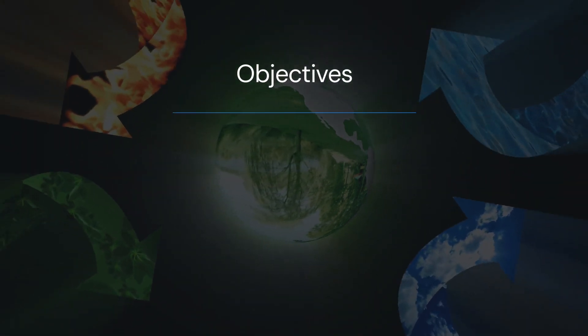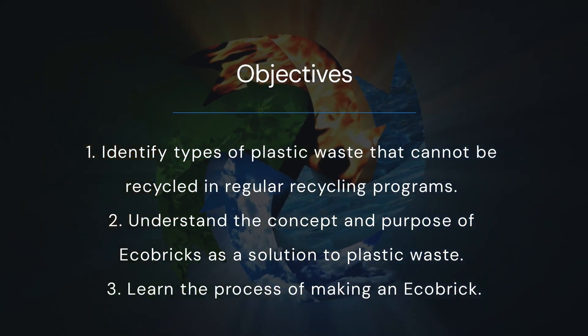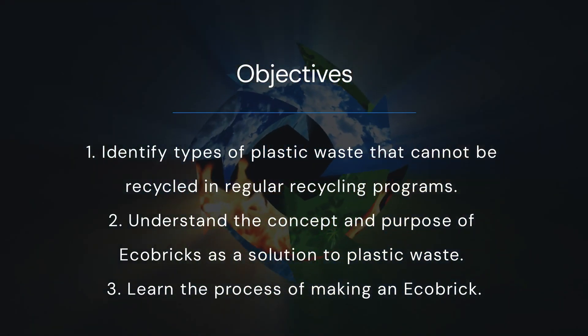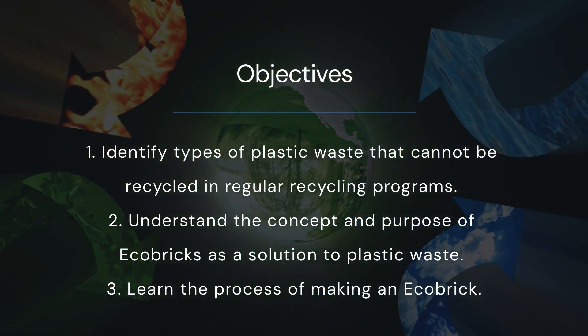As participants embark on this journey, they will be encouraged to discover the step-by-step process of crafting Ecobricks. They will gain hands-on knowledge of selecting the right plastic waste materials, preparing them, and assembling them into the Ecobrick, while understanding the reasons behind each action.